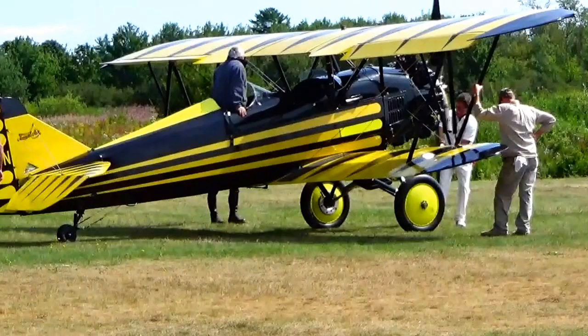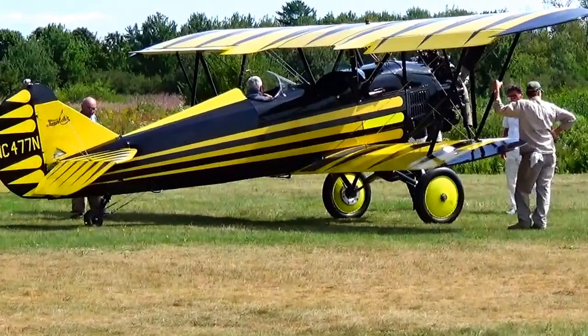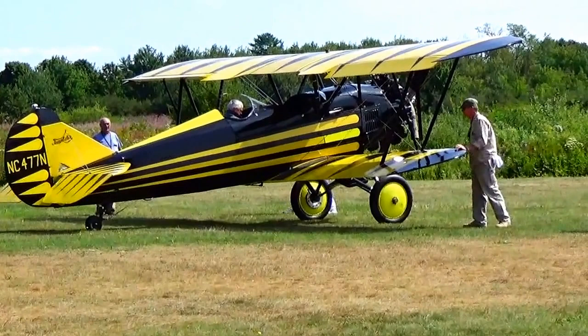Look at that. There he goes. They're going to get this one going. Nice aviation piece.